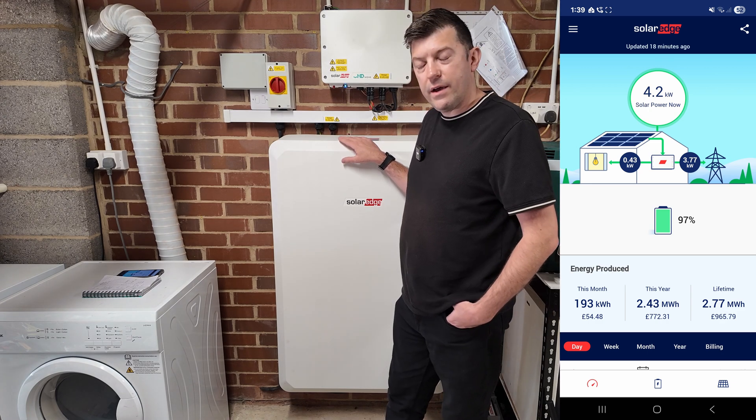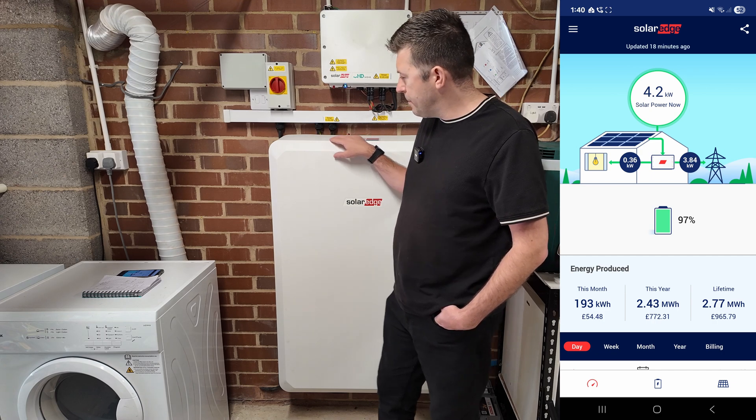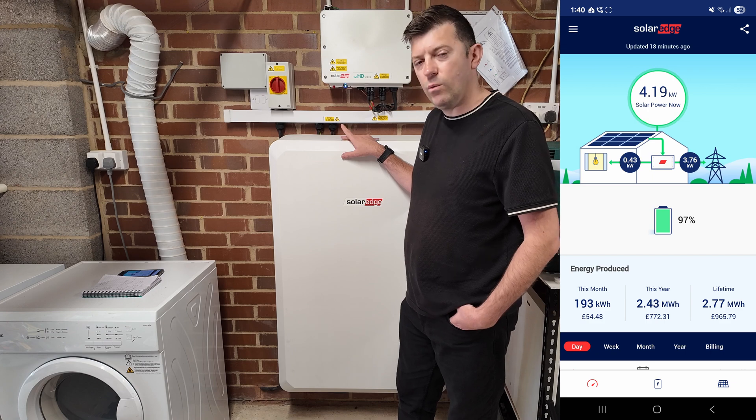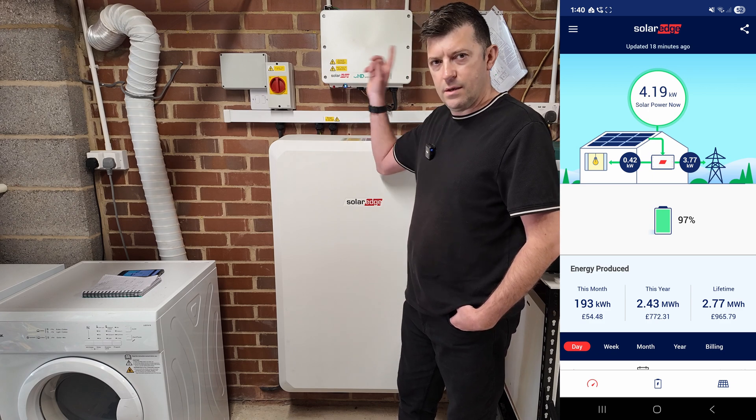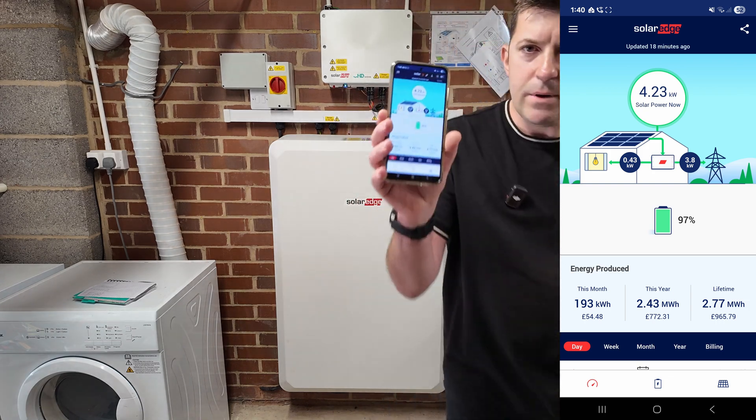Upvolt supplies surrounding areas of Berkshire, Oxfordshire, Hampshire, and even Wiltshire. Our total peak size is 7.14 kilowatt peak because of the 17 panels. Now I'm going to show you the SolarEdge app and run through the figures.